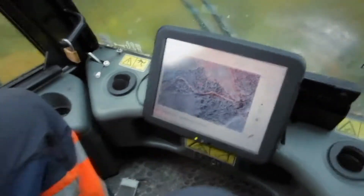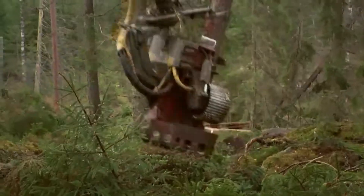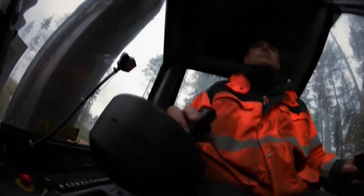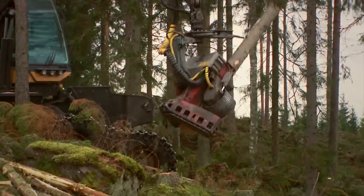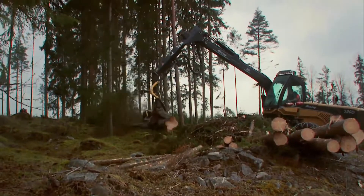The GPS information is applied to the high-tech felling machines. The driver in the machine follows the instructions from the GPS and thereby only harvests the trees already pre-selected.